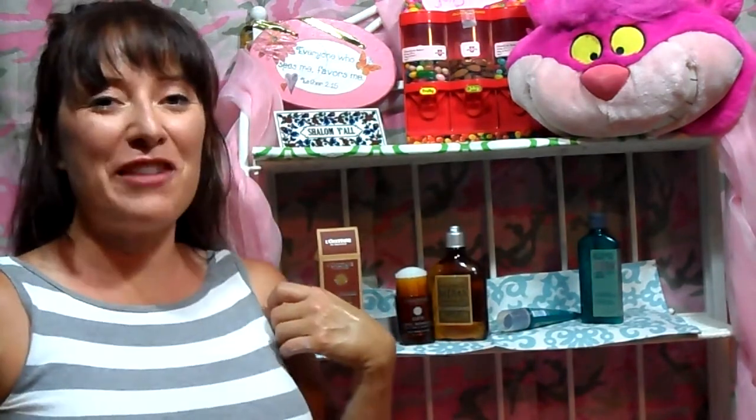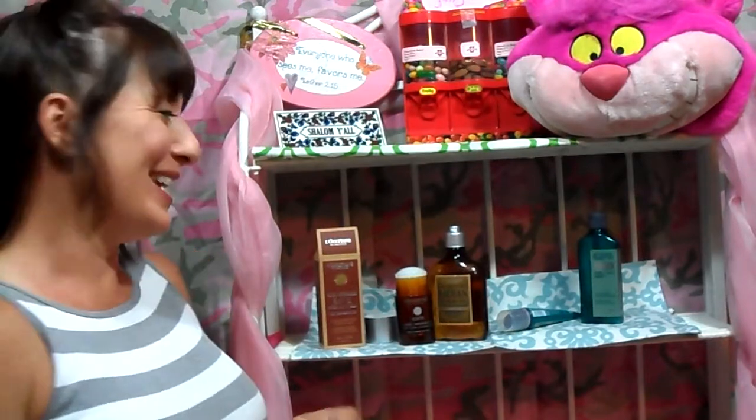So what I have here is some favorite products from L'Occitane. I've got two different choices depending on what kind of man your dad is. Or even a grad, if you have somebody graduating from high school or college — what about a birthday? L'Occitane is always a good gift.